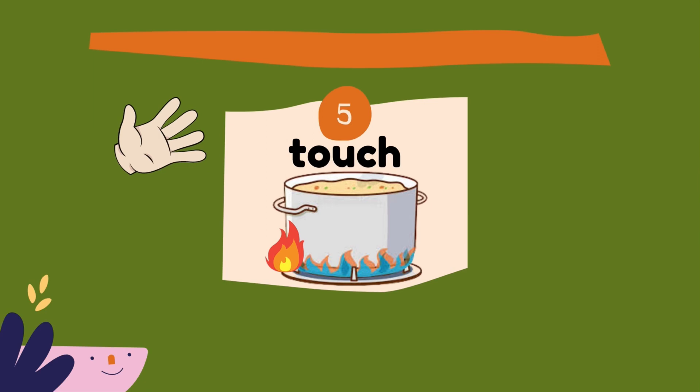For example, to touch a hot pot on the stove. Ouch! Please don't do that — it's very, very dangerous, okay?